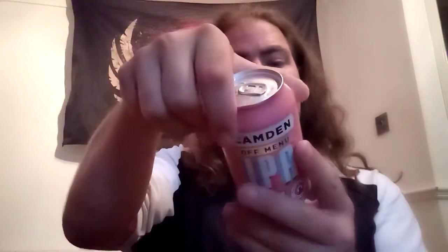Hello and welcome back to the Beardog Reviews. As always I'm Chris and today we're going to be looking at from the Camden Town Brewery their Off Menu IPA. This one comes in at 5.8%, it's a 330ml can and will cost you around £1.82 in the supermarket.